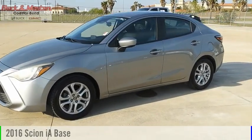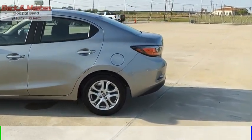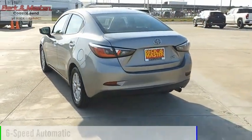We are pleased to show you the 2016 Scion IA. This vehicle is powered by a front-wheel drive, four-cylinder, 1.5-liter engine, and comes with a six-speed automatic transmission.